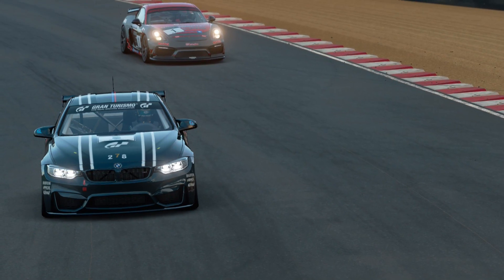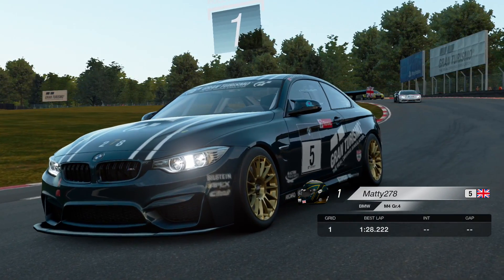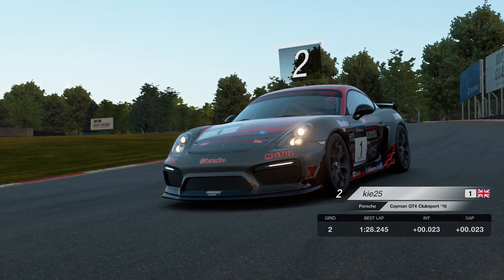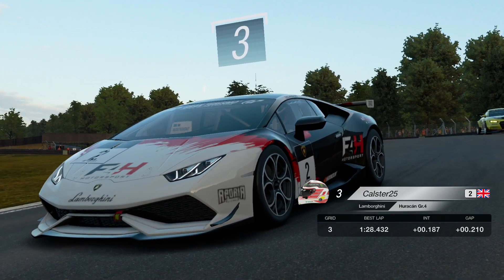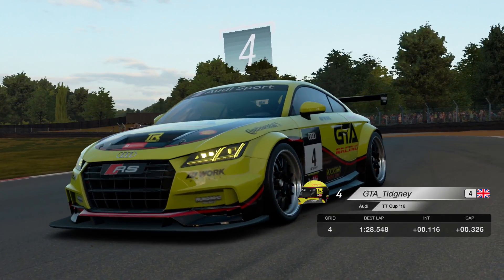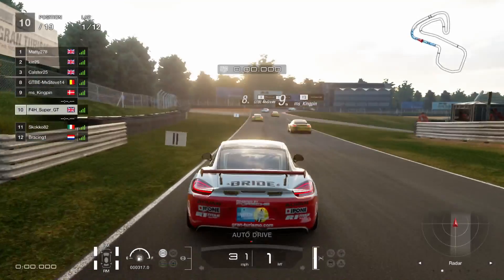The difference wasn't too big there — it wouldn't have made too much of a difference. Here is the front of the grid: Matty 278 on pole in the BMW. Here's the first of the YouTubers we're going to feature — Key25, starting second in the same car as me, in the Porsche. Calster25, you may well have heard of him — the ultimate stream sniper, very fast driver. And we've got Tizny, there he is in fourth in the Audi TT. A little bit further back, there is me — 10th, Super GT.